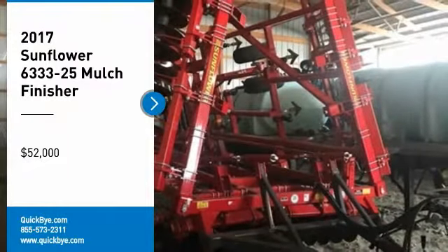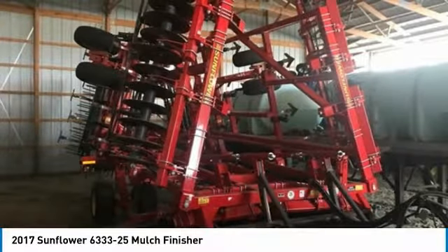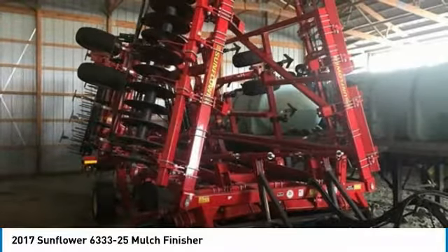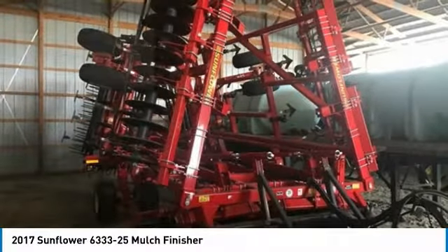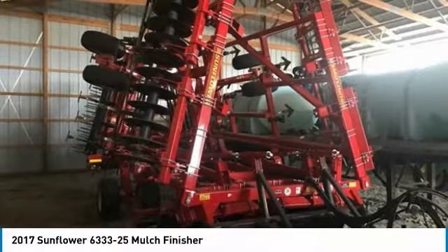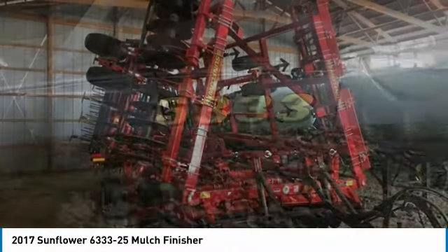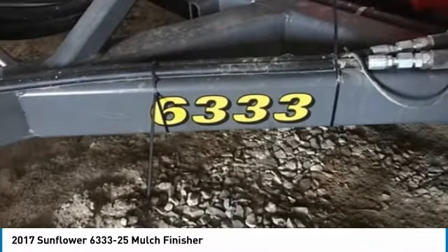2017 Sunflower 6333-25 Mulch Finisher for sale in Waldo, Ohio 43356. Get ready to maximize your efforts in the field with this 2017 Sunflower 6333-25 Mulch Finisher. This durable mulch finisher has been very well maintained, which has enabled its work-ready condition.